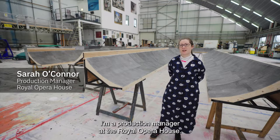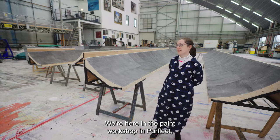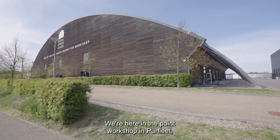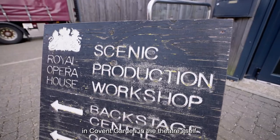My name is Sarah O'Connor. I'm a production manager at the Royal Opera House. We're here in the paint workshop in Purfleet, but most of the time I would say I'm based in Covent Garden in the theatre itself.